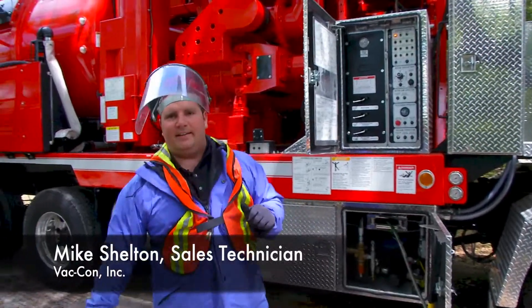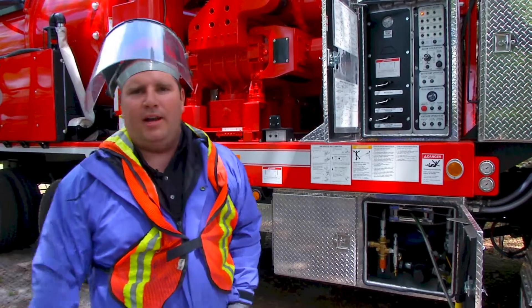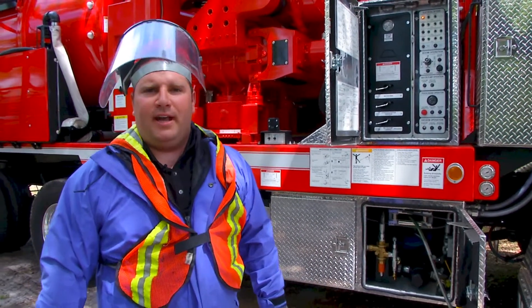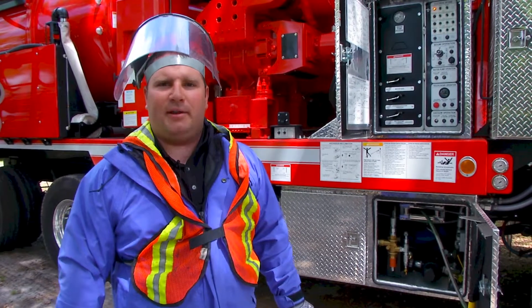This is a Vacon dual blower hydro excavator. We're going to dig a hydro excavation hole. I'm going to engage both blowers and run the vacuum system at 1,200 RPM and the water system at 1,000 RPM.